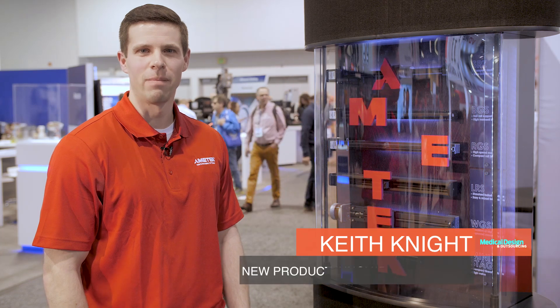Hi, I'm Keith Knight, New Product Innovation Manager for Hayden Kirk Pittman Motion Solutions, a division of Amatec.